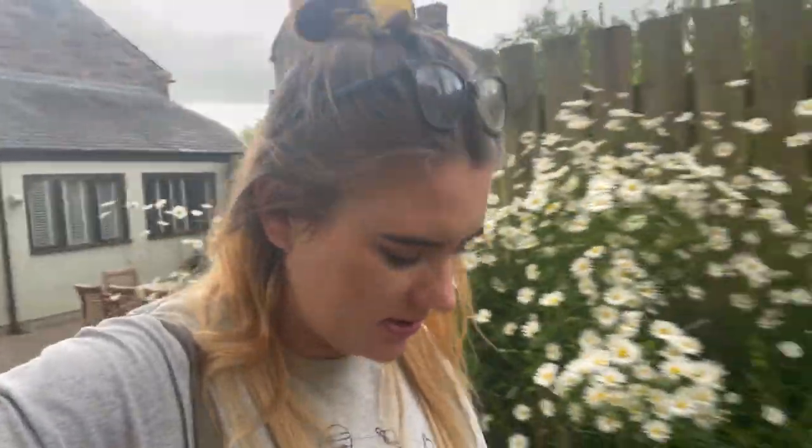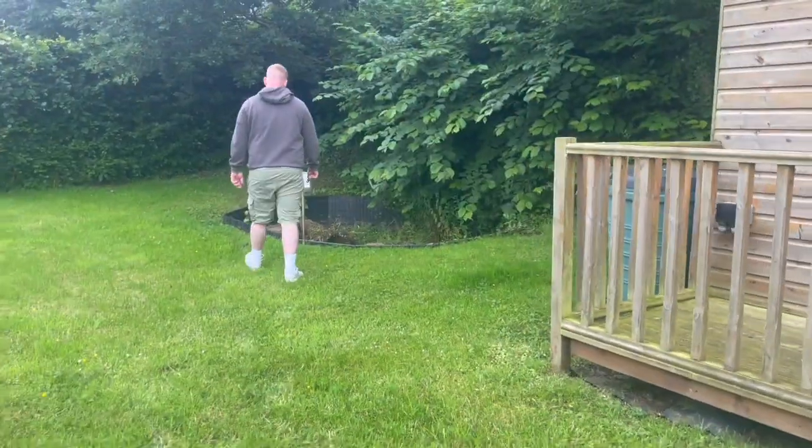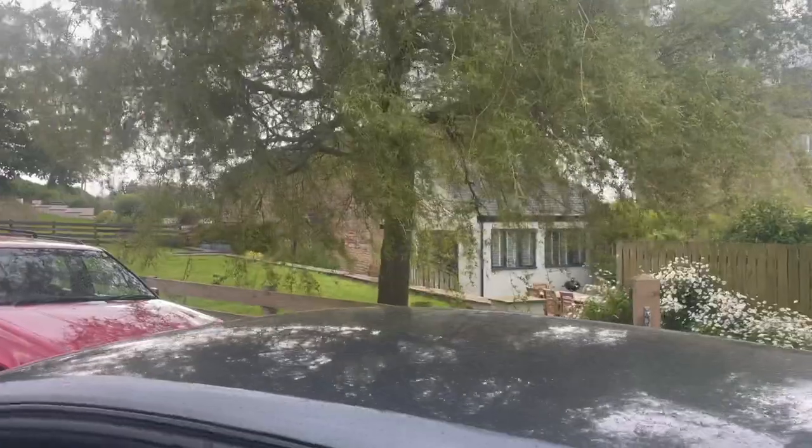Mum and dad have arrived! The puppies are gassed to see them. Jamie and I are just off to do a little shop at Asda to get some stuff for the week and to eat tonight. Jamie wants some beers to watch football, and then we're gonna watch Love Island later - I didn't watch it the last few years. This is what the house looks like from over here, you can kind of see it. Alright let's go.